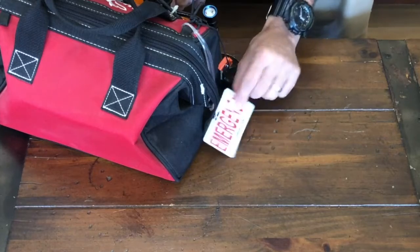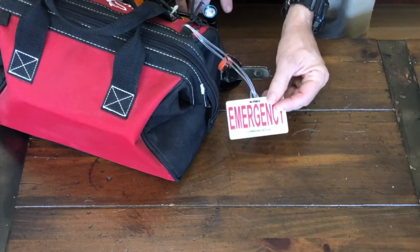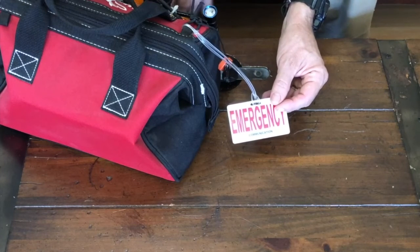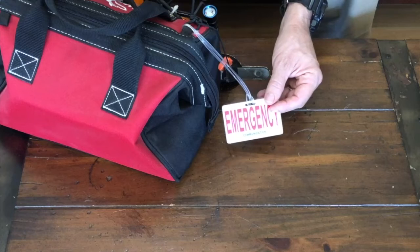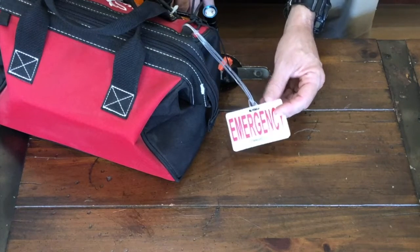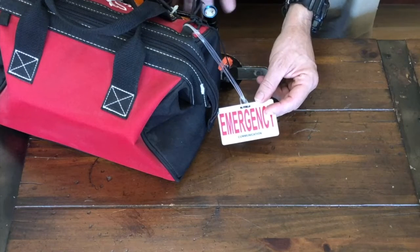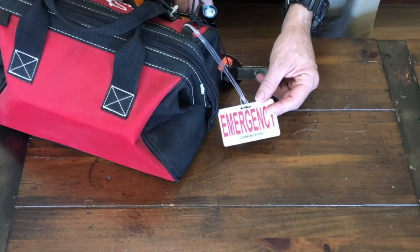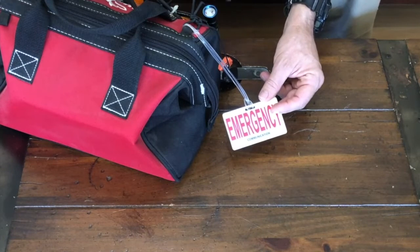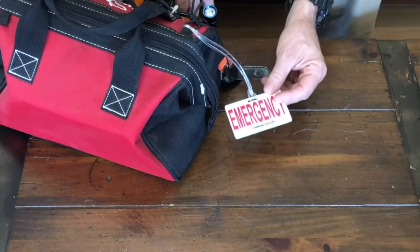One of the first things you'll see on the outside of the bag is my little communications tag. On the reverse — I'm not going to flip it over on camera — it has important names and telephone numbers, friends and family that we might want to get in touch with. I've got them in both of my vehicles, but I've got an extra one here just in case we're at home and somebody's lost their cell phone or the cell phone is dead. We've still got a way to look up phone numbers of those close to us.